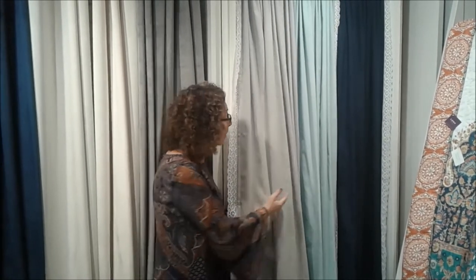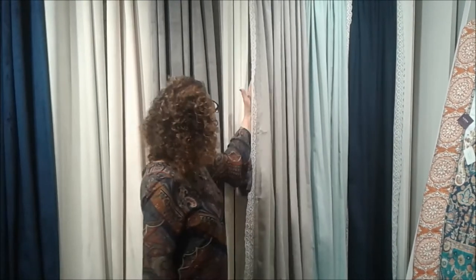Available in six colors. As a matter of fact, we just expanded the color assortment because we do sell it so well. It has a three-inch pole top and falls beautifully to the floor.